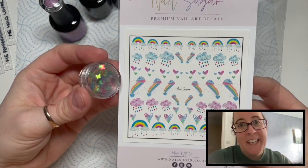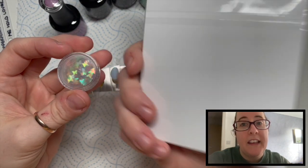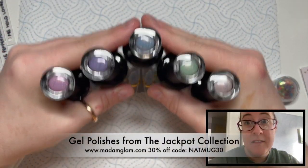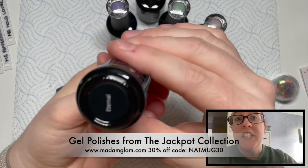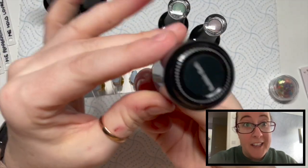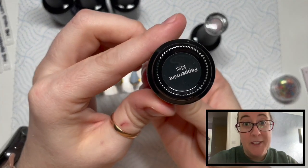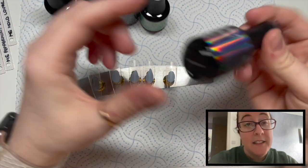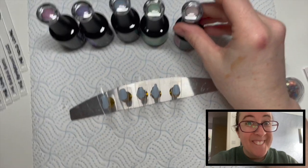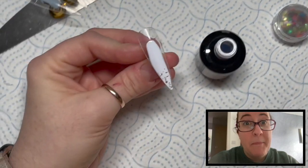Initially I was going to use these pastel rainbow decals from Nail Sugar, but I actually decided in the end I wasn't going to use them. The colors I'm using from Madam Glam are Eternal Lovesick, Bubble Bath - these are really nice, really lovely - Peppermint Kiss, and Hello Lover. So we're going to be using five of those.